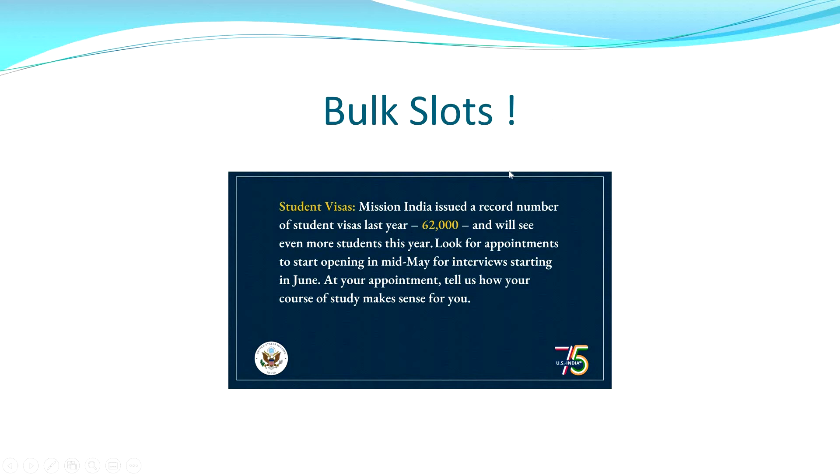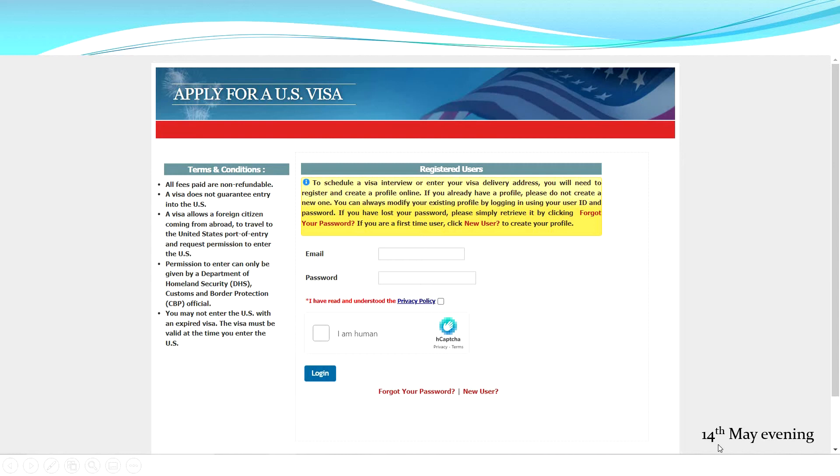Please stay updated. There was a tweet from the US Embassy saying that in 2022 they issued a record number of student visas, and they expected to see even more students this year. They said to look for appointments starting to open in mid-May for interviews starting in June. So my target was to get a slot in mid-May for a June interview — these were the bulk slots being released.